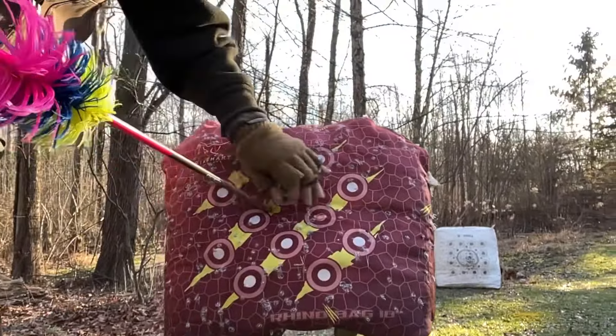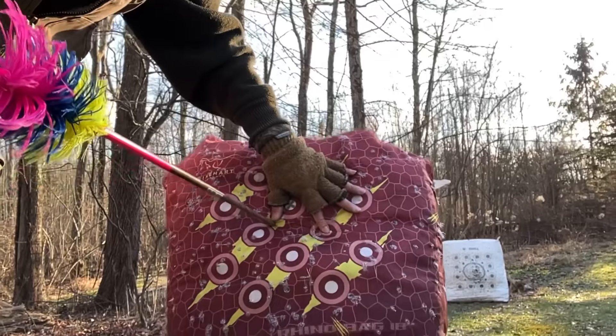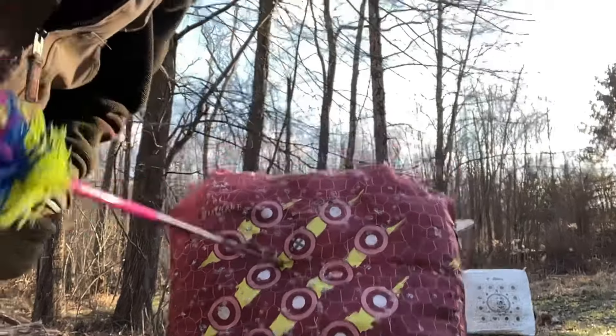Here we go. There's our bullseye, and there's our impact — three and a half, maybe four inches. I'll take it.